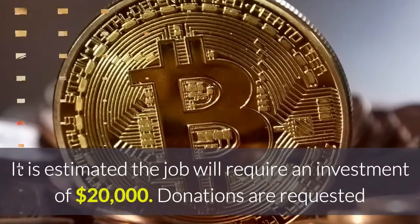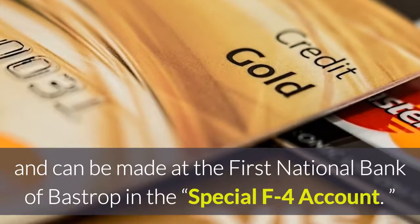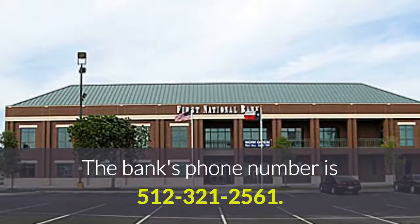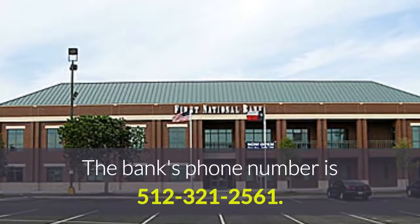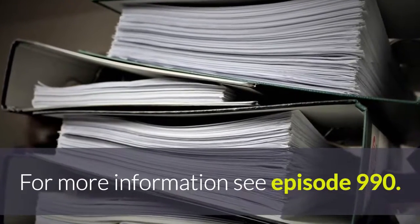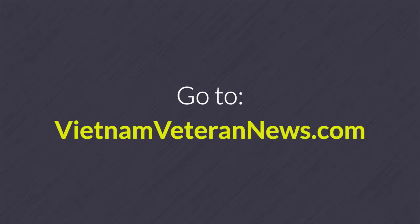Donations are requested and can be made at the First National Bank of Bastrop in the special F-4 account. The bank's phone number is 512-321-2561. For more information, see episode 990 and go to VietnamVeteranNews.com.